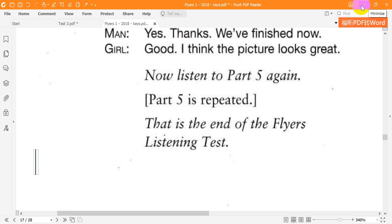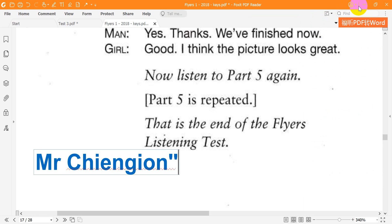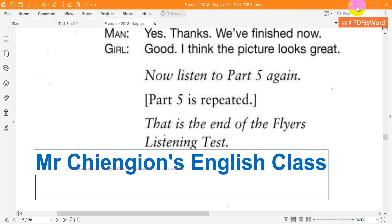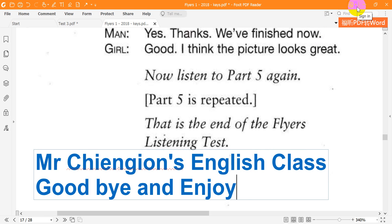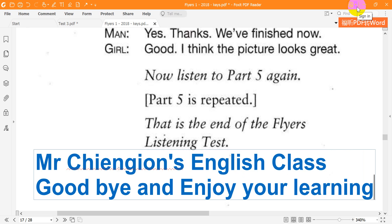That is the end of the Flyers listening test. Thank you.